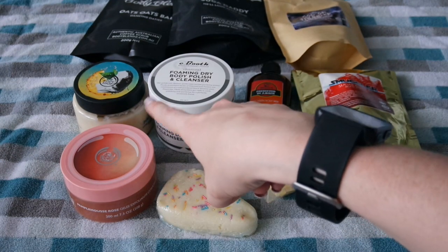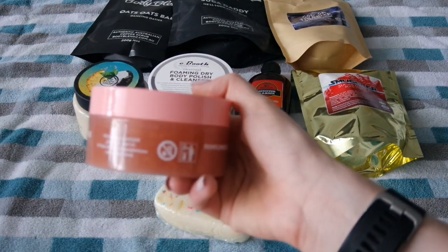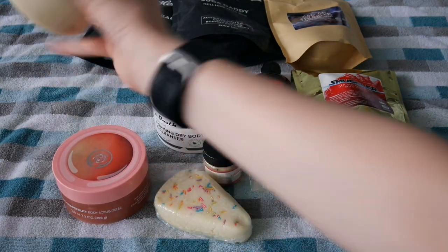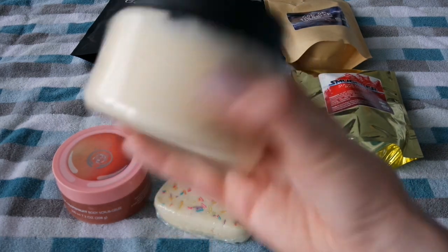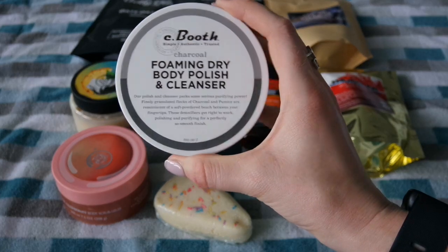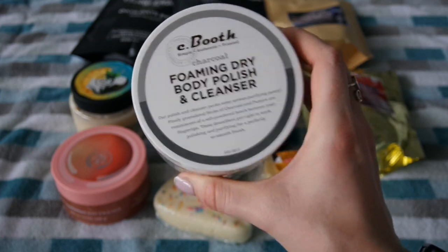I'm thinking of transferring the Let Them Eat Cake solid scrub into a tub once I free one up. Speaking of tubs, I have two Body Shop scrubs left: the Pink Grapefruit Body Scrub Jelly and the Pina Colada — I love this scent, I'm surprised I haven't pulled it out yet for summer. And lastly I have the Sea Booth Foaming Dry Body Polish and Cleanser, which I'm really curious about but holding off until I use up some older ones first.